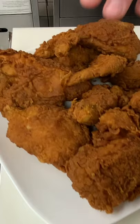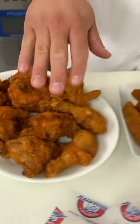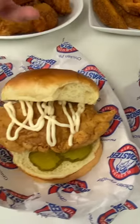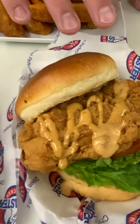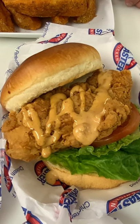We've got our Genuine Brewster Chicken Extra Crispy, our Genuine Brewster Chicken Spicy, and a couple of hand-breaded sandwiches. We've got our basic mayo and pickles, and our deluxe version with lettuce, tomato, and chipotle sauce.